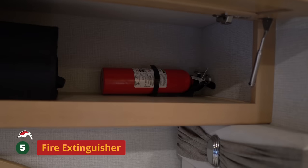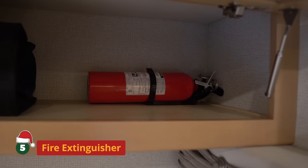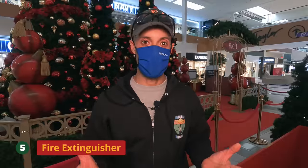Number five is going to be extra fire extinguishers. RVs are required to have at least one and they usually give you the minimum. Like I've never met a firefighter who said we had too much water, or someone in a gunfight who said we had too many bullets — you can never have too many fire extinguishers. We actually have five on our motorhome. They're so inexpensive, less than a hundred bucks and easy to install. Have as many fire extinguishers as you can carry, and all of these gifts will fit any budget.